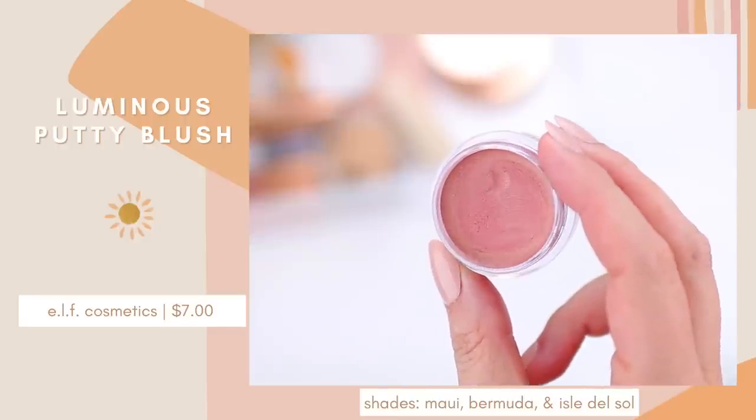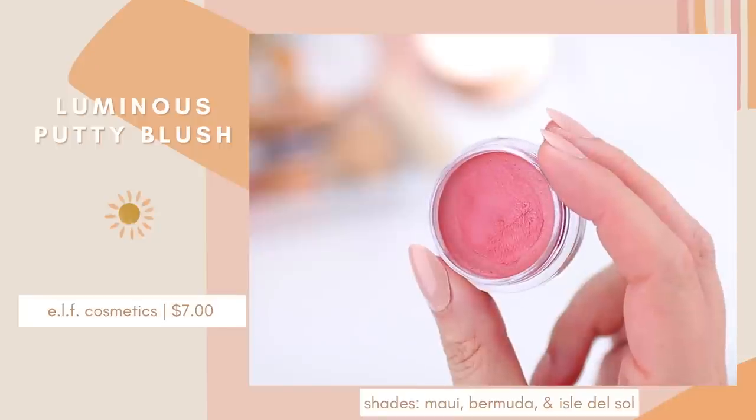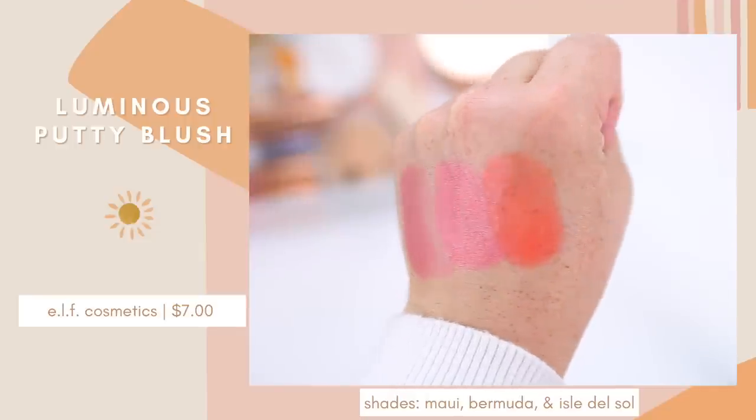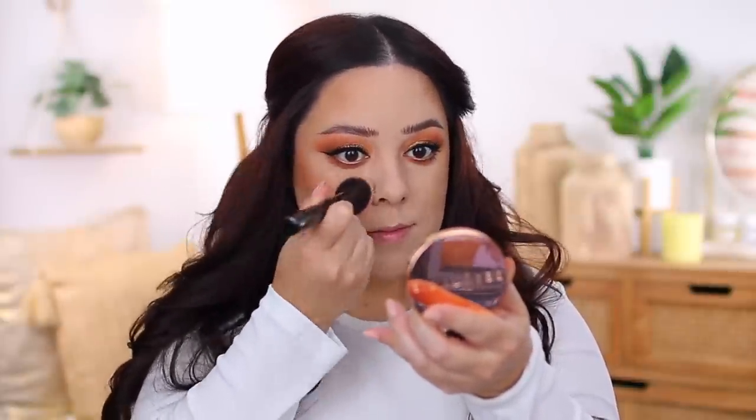Another one of my staple products this summer is the e.l.f. Luminous Putty Blush. I've talked about these a lot on my channel but I reach for them so much. In addition to bronzer, blush is really one of my favorite products for summer. I love this formula because it's really lightweight and comfortable. It looks great on its own, on top of foundation, or on top of powder. I love the luminous version because it gives your cheeks a really beautiful glow. I just got this shade Belize, which I'm wearing today — it's such a perfect color for summertime, especially paired with warm eyeshadows. It's like a peachy pinky coral, a little bit softer and subtle, but it adds a really nice glow.